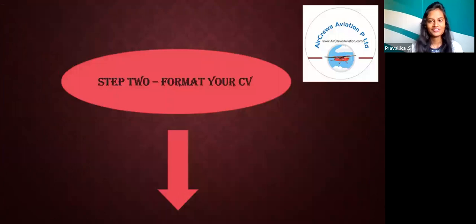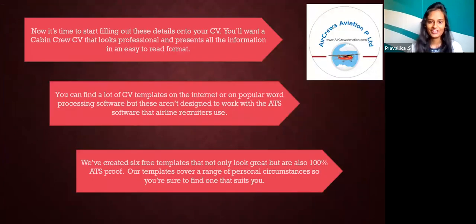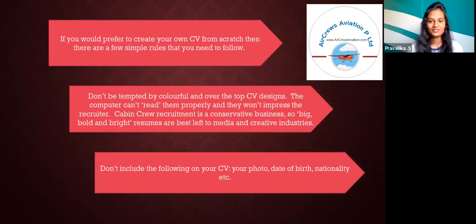Step 2: Format your CV. Now it's time to start filling out these details onto your CV. You'll want a cabin crew CV that looks professional and presents all the information in an easy-to-read format. You can find a lot of CV templates on the internet or in popular word processing software, but these aren't designed to work with the ATS software that airline recruiters use. If you prefer to create your own CV from scratch, there are a few simple rules to follow. Don't be tempted by colorful and over-the-top CV designs — the computer can't read them properly and they won't impress the recruiters.